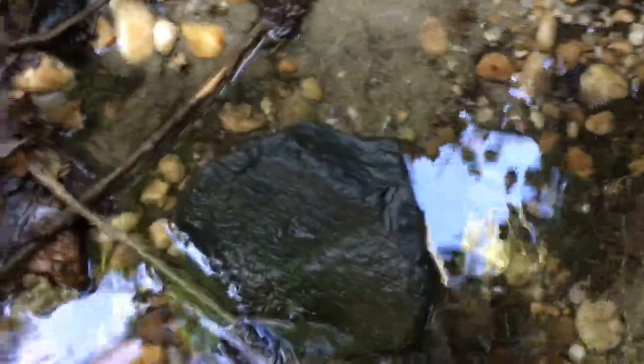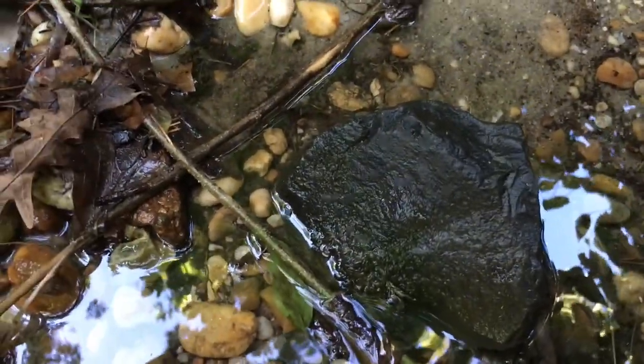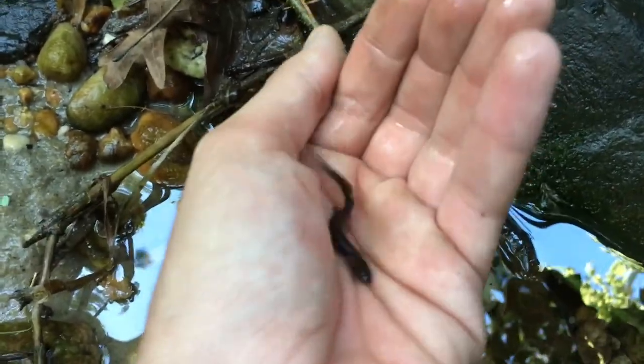Got one — swam right into my hand. Alright, so I just found a two-line under that rock. I already put it back but he's fast. I'm going to show you really quick — if he falls in the water it's fine.